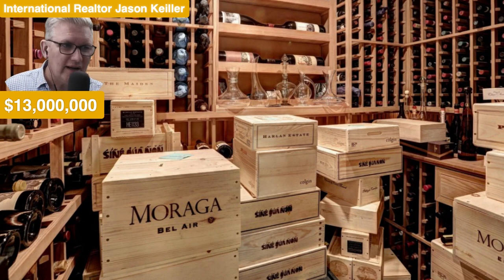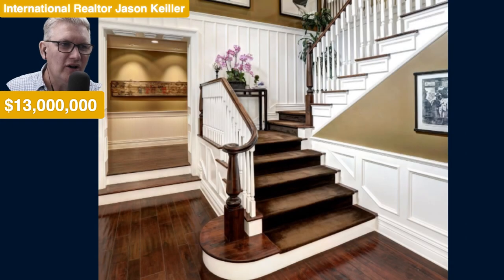And there it is — Moraga, Bel Air. They've got their own wine turning up and it's certainly inside this estate. Isn't that magnificent — your own estate with your own wine label. I think it's fabulous. What a home, what a place.